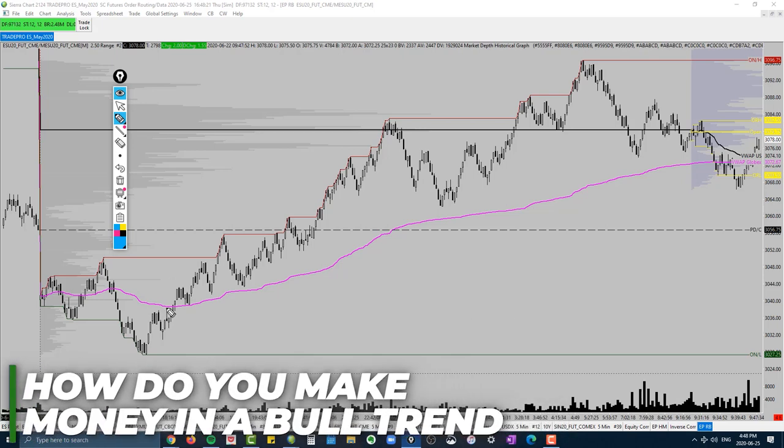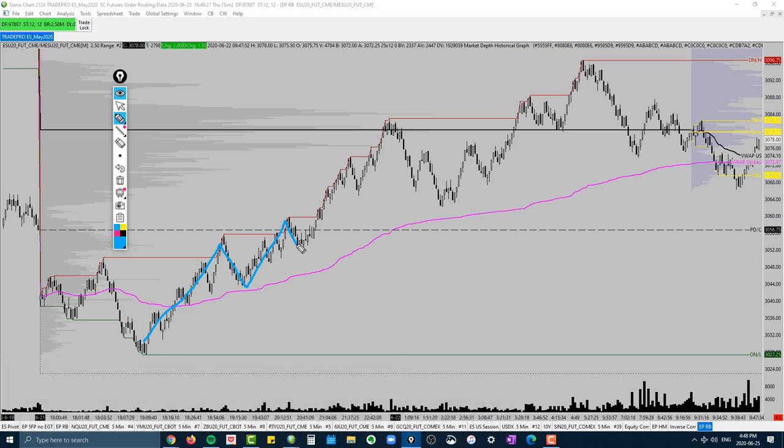How do you make money as the market is going up? In a bull trend, the way to make money is to buy — you're going to have to buy that market. What you do not want to do in a bull trend is start selling. The issue is if you're looking for a pullback trade — let's say you've broken out of a peak and you're looking for that pullback — when the market pulls back, a lot of traders might second-guess themselves, thinking it might break down further, so they don't take the trade.